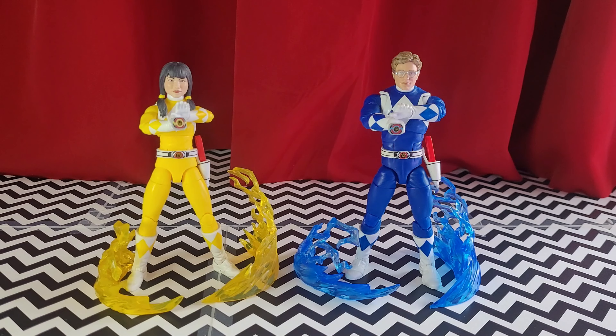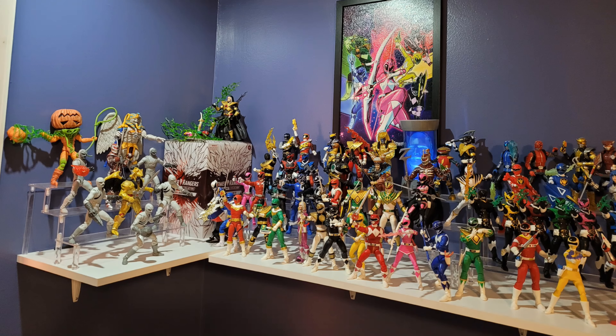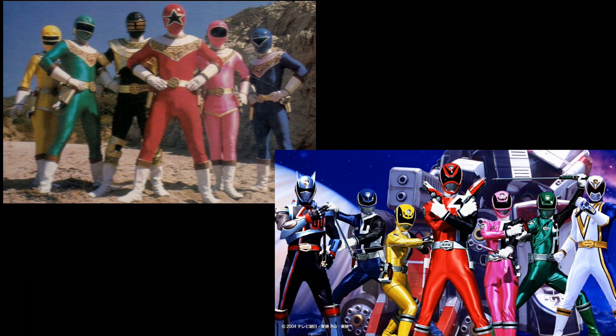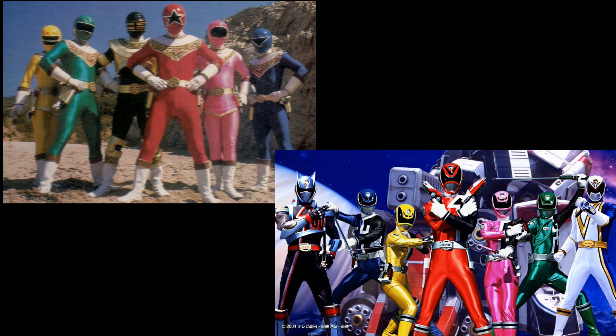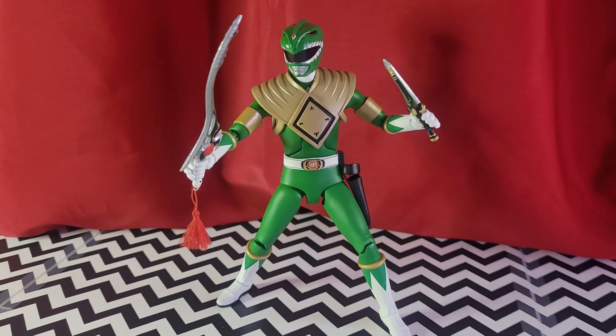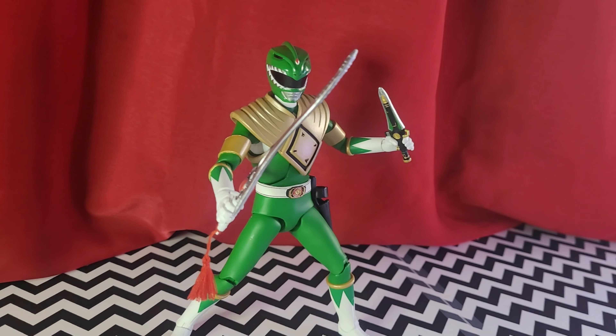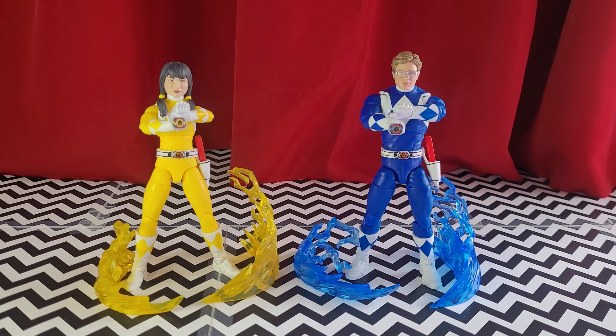I'm not happy with Hasbro as a company, but when they do good, they do good — and this totally hits the mark. You get morphers, you get morphing hands to hold the morpher properly and pose it, and civilian heads. Keep in mind, I did used to have every single Lightning Collection figure up until about fall of 2021. Then like a stupid asshole I went ahead and sold them — only keeping the Zeo and SPD teams — in favor of just buying the Super 7 Mighty Morphin figures. I do have Tommy in his Green Ranger outfit, and it is an amazing figure. These are nice though. Let's take a closer look at the head sculpts.